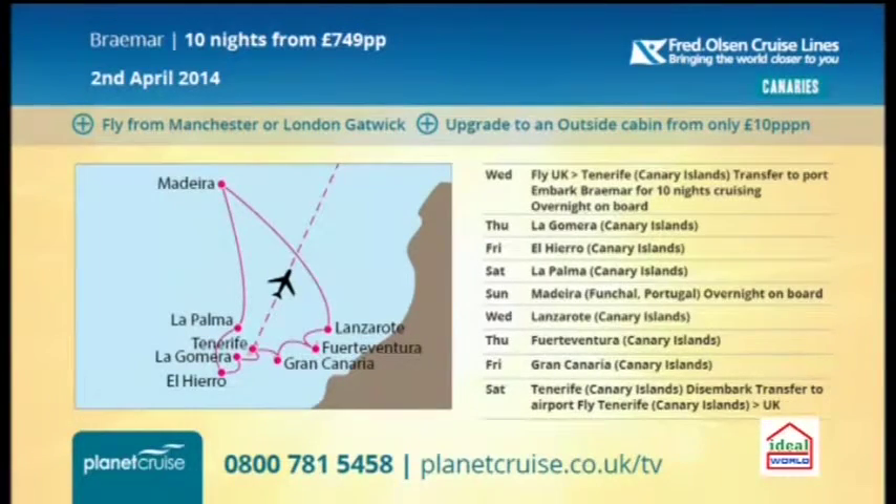Let's look at them. First of all, look at this — new look for you here. On the Braemar, ten nights from £749, leaving on the 2nd of April this year. You can fly through Manchester or Gatwick and you've got a good upgrade to an outside cabin, quite reasonable — £10 per person per night — and a lovely itinerary around the Canary Islands, some of the rarer Canary Islands there as well.